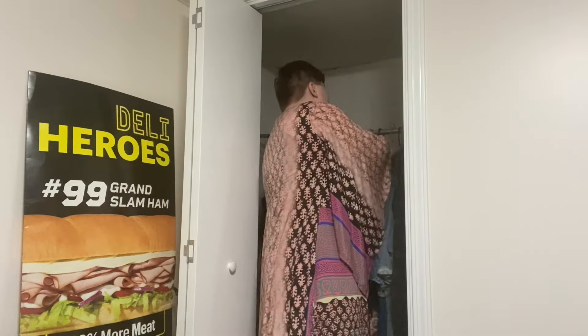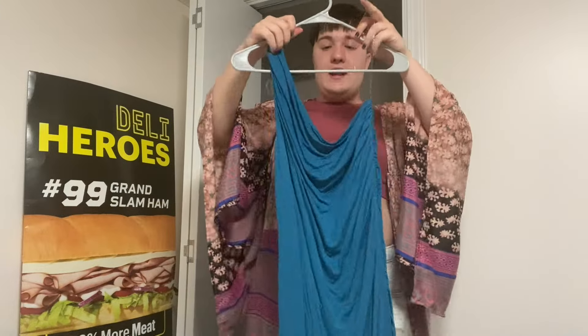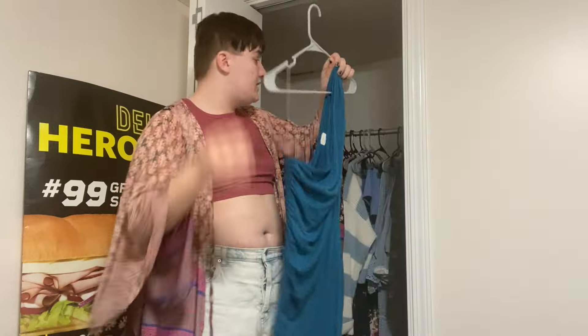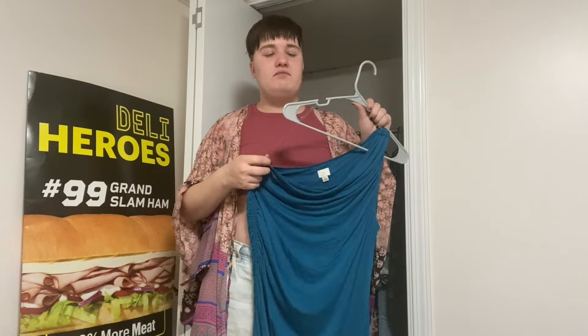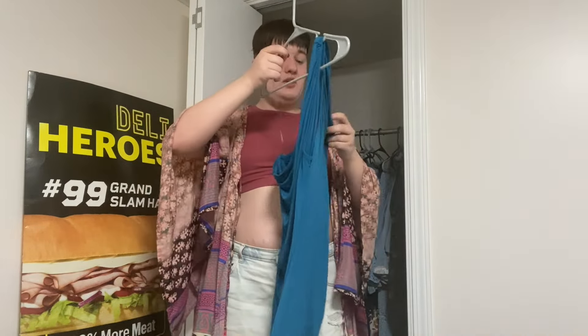Then I got this little cocktail dress from Target — I don't remember how much it was but it's cute. The same thing as some other dresses where it sits on my body kind of weird, but it's super cute. I'm actually thinking I might change into this little cocktail dress to sing a song in the play.